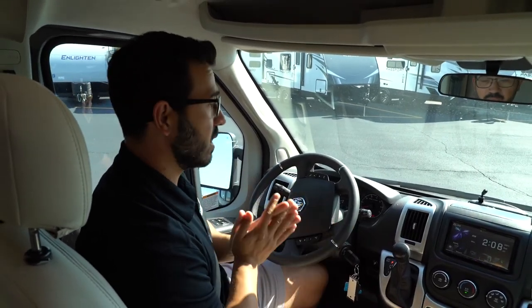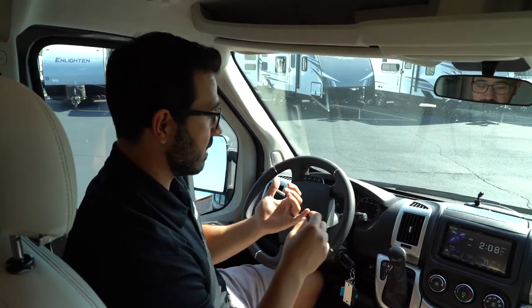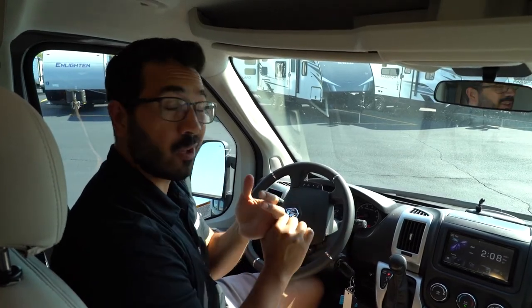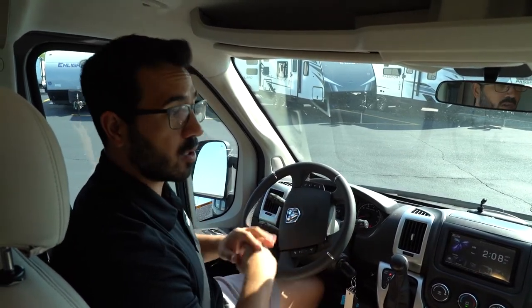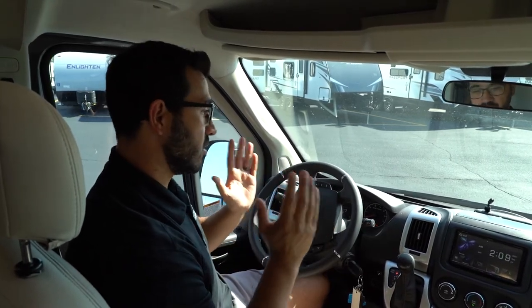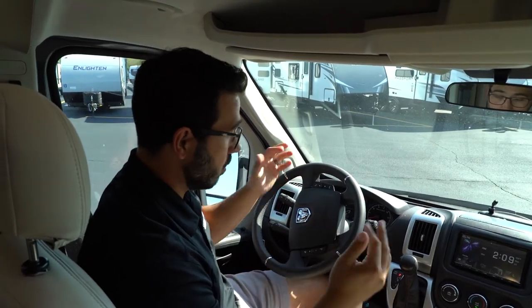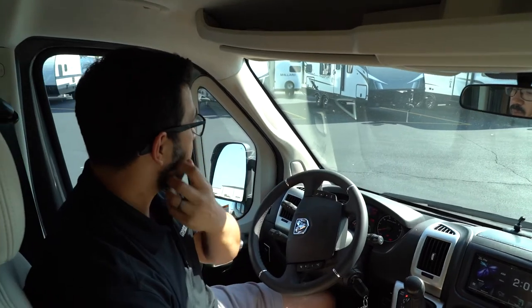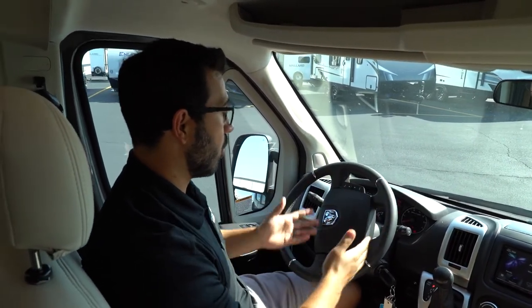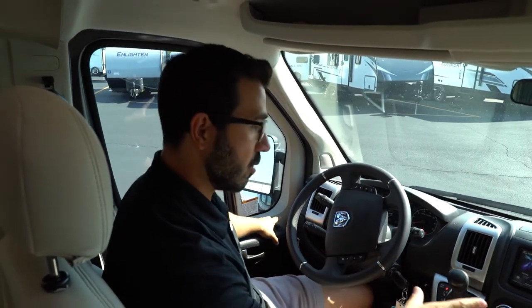One of the great things about a Class B, as you recently purchased one, is that not only are they easy to drive — it can essentially be your everyday driver — but you'll also get great fuel economy, and that's across all chassis. Some are going to be a little bit better than others, but either way, as far as motorhomes go, you definitely have some of the best fuel economy out there. I always like to tell people to familiarize yourself with the controls both around your steering wheel as well as in your central dash and on your panels.